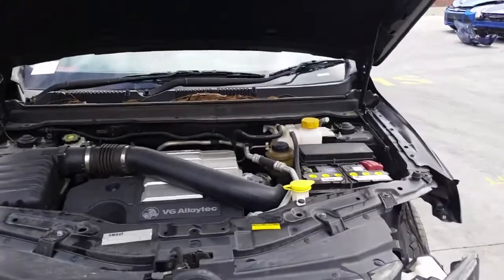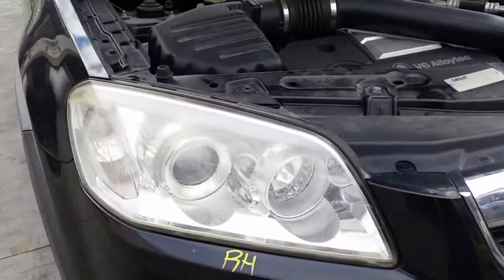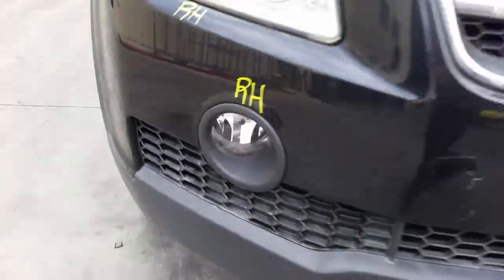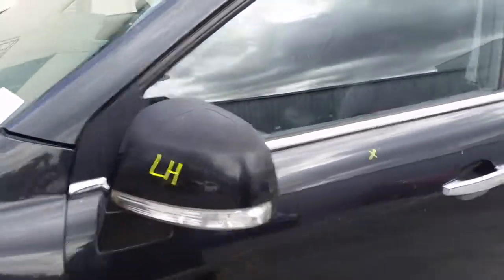This vehicle has sustained damage in the left hand front. We have the radiator grille, right hand headlight, right hand fog light, left power door mirror, indicator type.